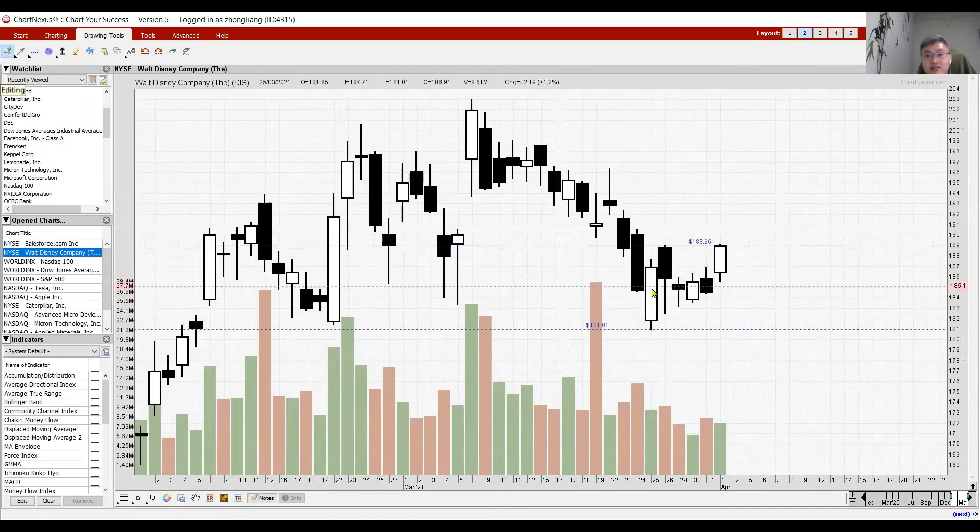Disney is also a component stock of the Dow. You can see a turning pattern here — a white candle followed by another white candle sandwiching the bearish selling. We're looking at a breakout above 188, targeting around 196 as it continues higher. If it cannot break out here, it may form a double bottom before rebounding and eventually breaking out higher, just as Salesforce has done.